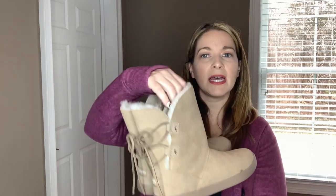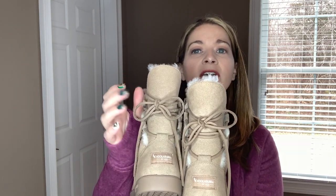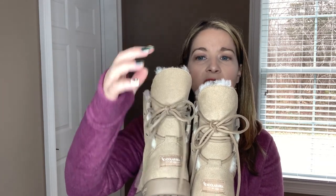Next up are the Koolaburra by Ugg boots. You can see the branding on the back, and they have this cute lace detail — just decorative, not adjustable. They have a nice faux fur lining that peeps through at the top, and the Koolaburra emblem on the side. These are the sister brand to Ugg at a much more affordable price tag, but they have that same great quality. It's a really nice, cozy boot.